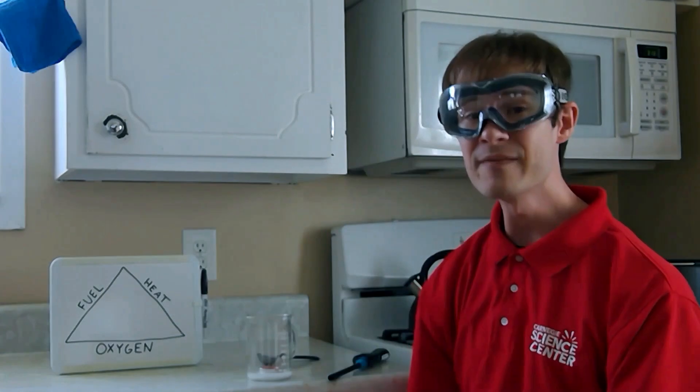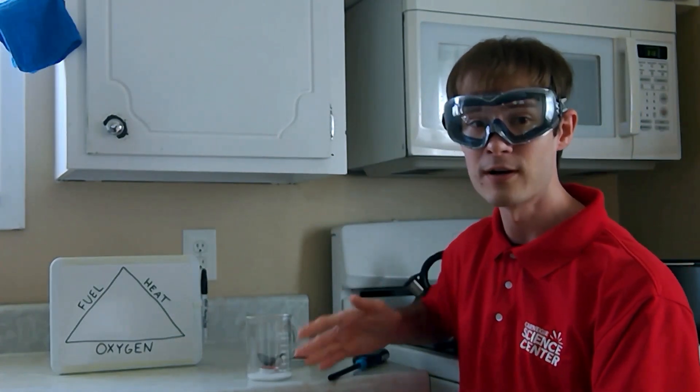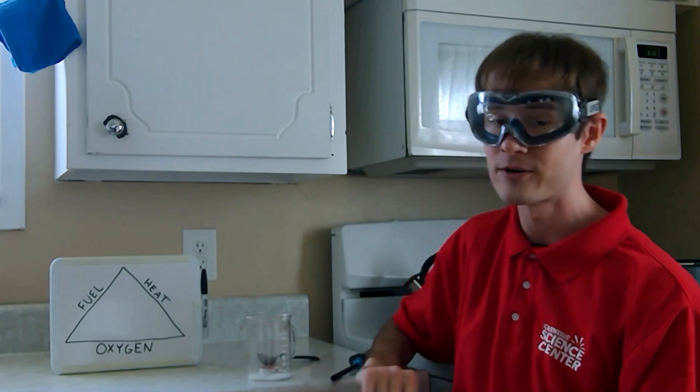Since carbon dioxide is heavier than oxygen, it pushes all of the oxygen away and starves our flame. The science of fighting fires relies on being able to remove one of the three pieces of the fire triangle.